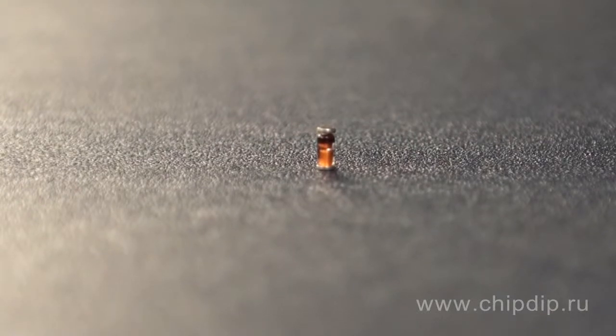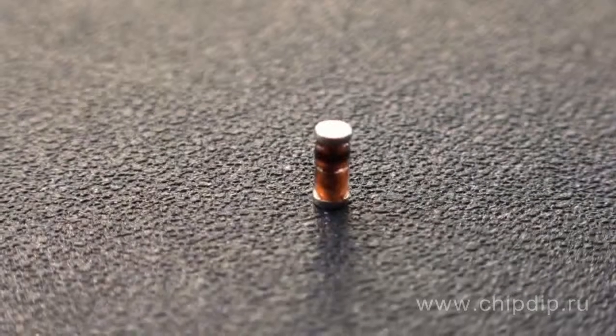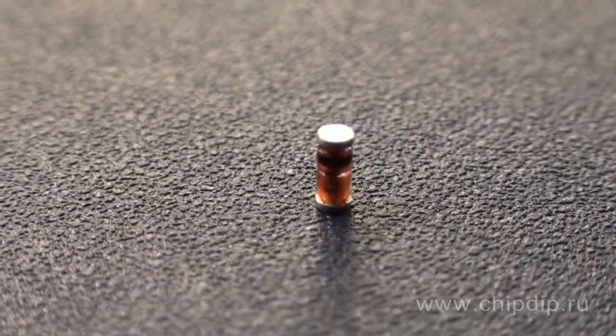Zener diodes come in an OLED glass package, SOD80, or so-called mini-MELF package. They have a black ring labeled on the cathode side.